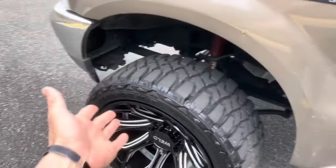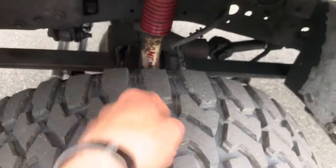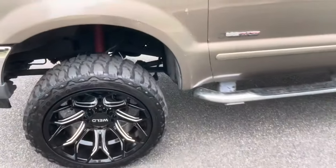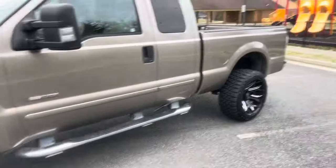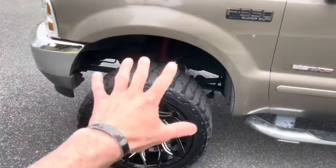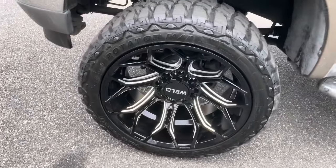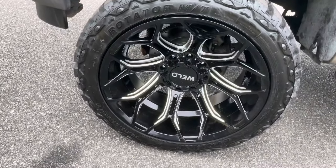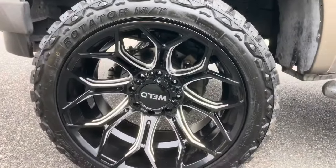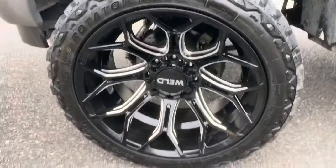We'll start off with the setup right here. It's got a Rancho — looks like a Rancho suspension lift kit system in it. My guess would be maybe three, four inch if that. These are brand new — a brand new set of 22 by 12 weld wheels wrapped around a brand new set of 33-1250 22-inch Evelux MT tires.